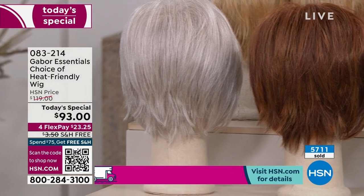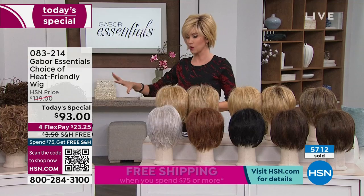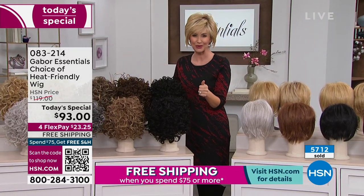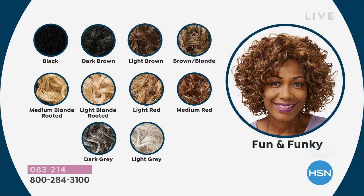You can see 5,700 of these have been spoken for, shipping to you for free. Now in the Fun and Funky, we've got a few different colors and we're already sold out of two of them — so I apologize to those just joining us. It's only 12:30 on the East Coast and we've already sold out of some colors. Fun and Funky: we've got black and dark brown, light brown and brown blonde, medium blonde rooted, light blonde rooted, light red — only available in Fun and Funky — medium red sold out, and dark gray — only available in Fun and Funky.